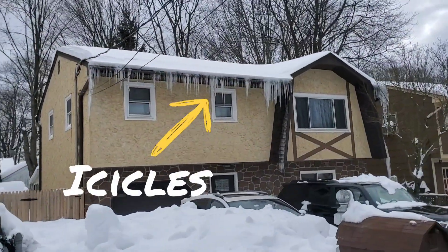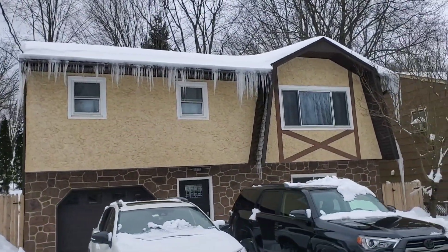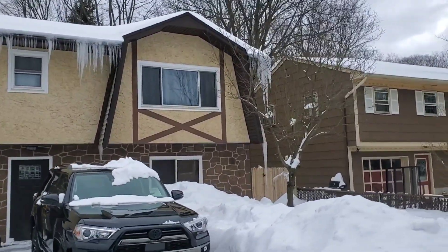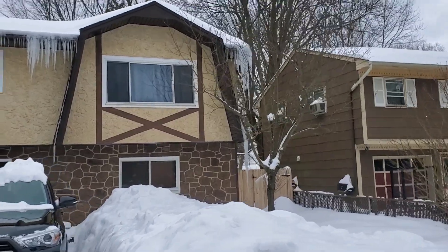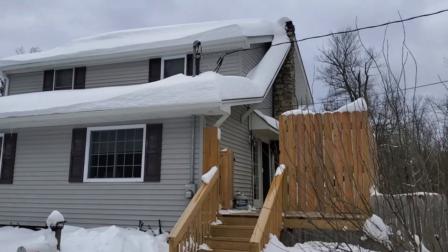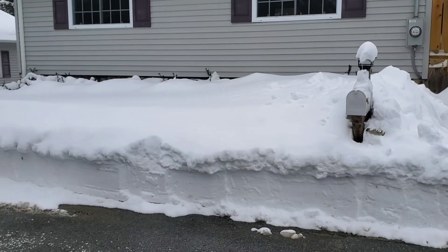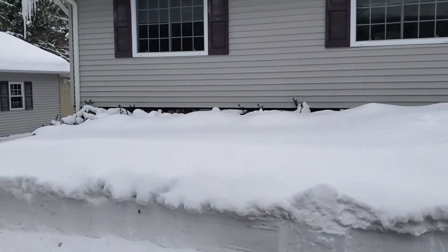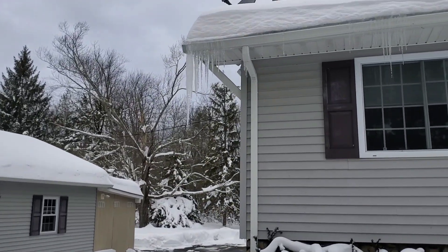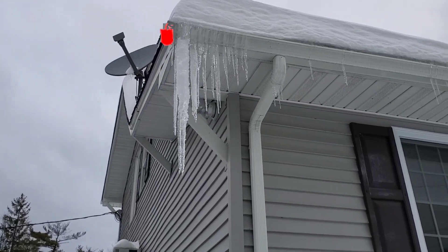Here you have icicles. The snow melts a little bit and it runs down the roof, and then it's so cold that it freezes. The icicles during this storm, because there is so much snow, are quite big. Here you can really see the snow on the roof, the depth of it, and the icicles. I'm going to come up a little closer so you can see how really big they are — they're quite large.